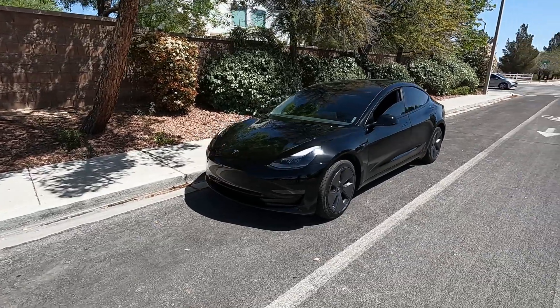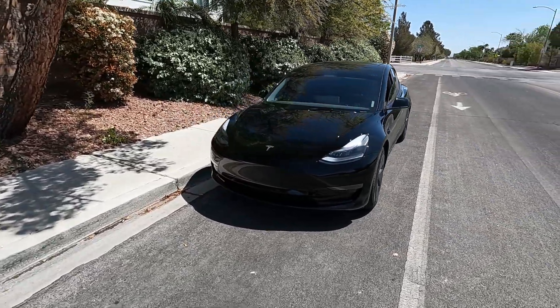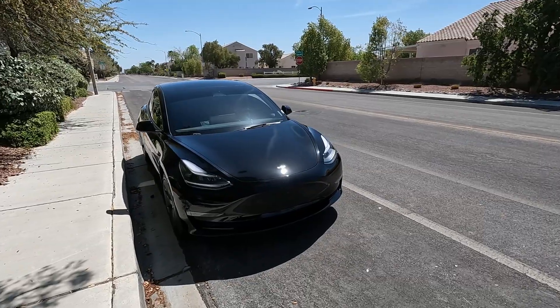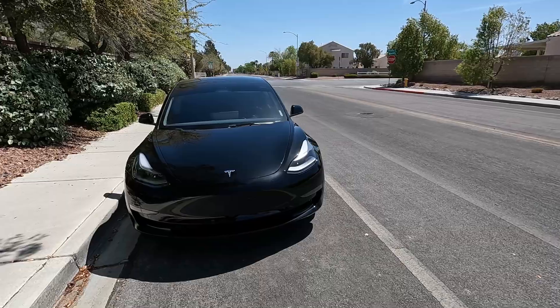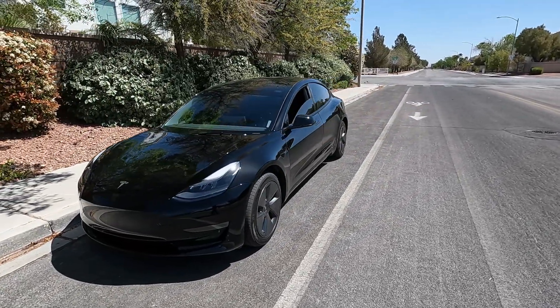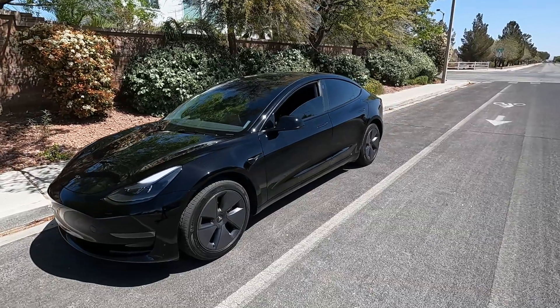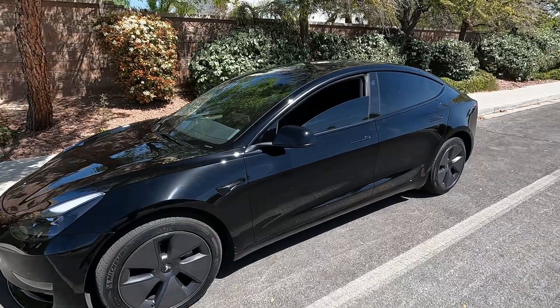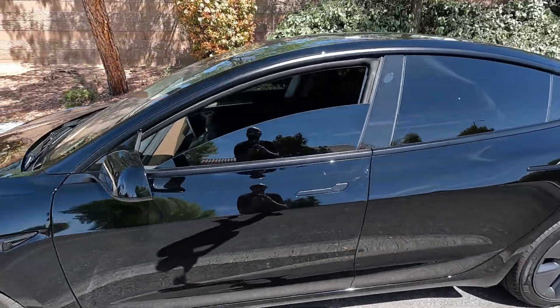Good morning everybody. We're on 11.3.6 FSD beta and we're going to be taking it for a quick drive this morning. On some of my first tests it was having a hard time going through stop signs and traffic lights, but just yesterday I took it on a 130-mile drive and it did amazing. It was almost zero disengagement, maybe a few throttle interventions. Let's take it for a ride.